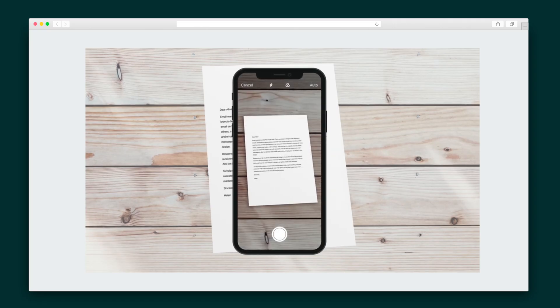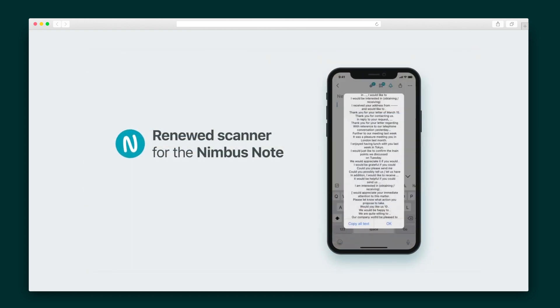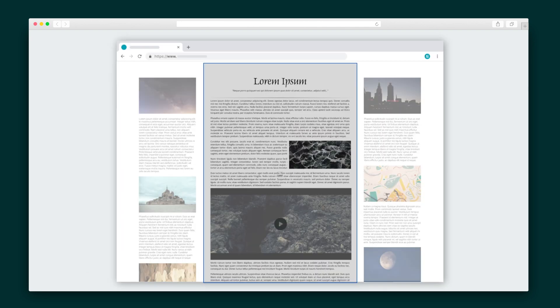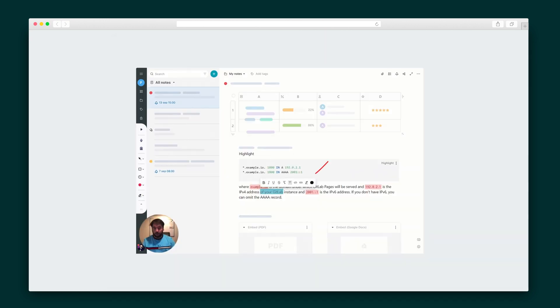The mobile version of Nimbus Note lets you scan your documents right into your account. Then, thanks to image-to-text recognition, your scans are searchable to quickly find later. And Nimbus Note comes with complementary products: Web Clipper and Nimbus Capture for video recordings, screenshots, and annotations.